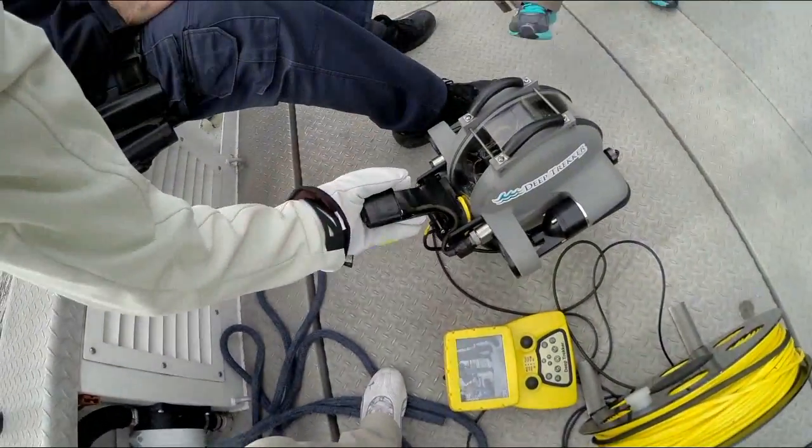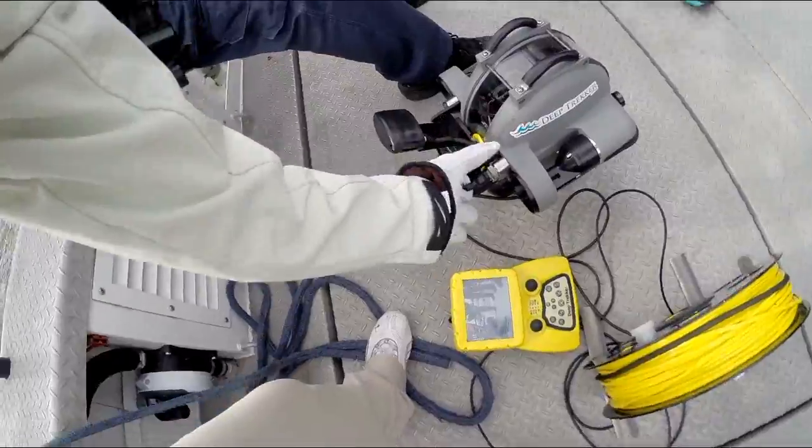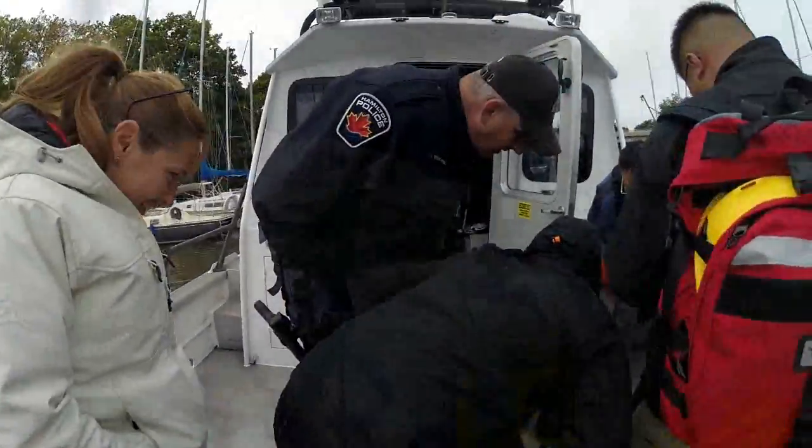I think the Sidescan Sonar System in combination with the Deep Trigger is the most efficient way of locating, finding, and recovering things from the ground. I would have to say that my personal favorite part of the day was throwing Davin into the water and retrieving him with the DT-G2.